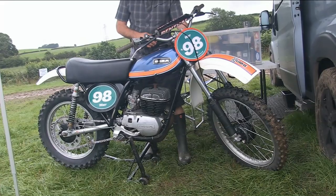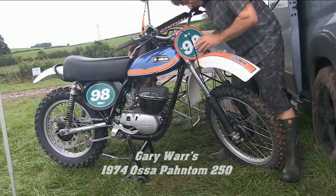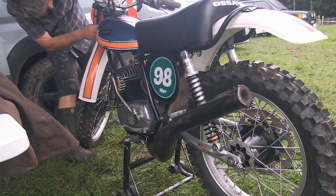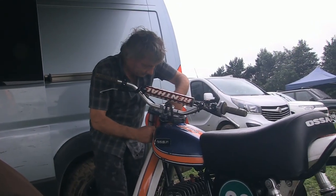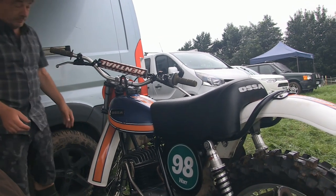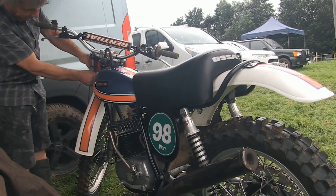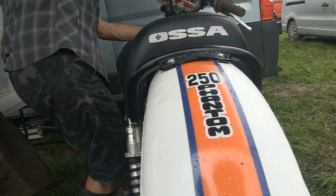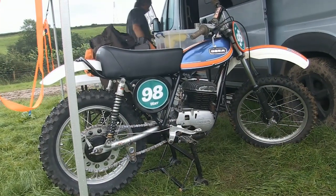Next up, another very rare machine from the 2019 Revival Scramble, and this time it's Gary Warr's very nice and rare 1974 Ossa Phantom 250. For me personally, this was one of the very first Ossa Phantoms I'd actually seen at a classic scramble event. Okay, I've seen a few in magazines, in private collections, and even in museums, but to actually see one of these bikes in the flesh and racing on a track is an extremely rare event — you just don't see them.